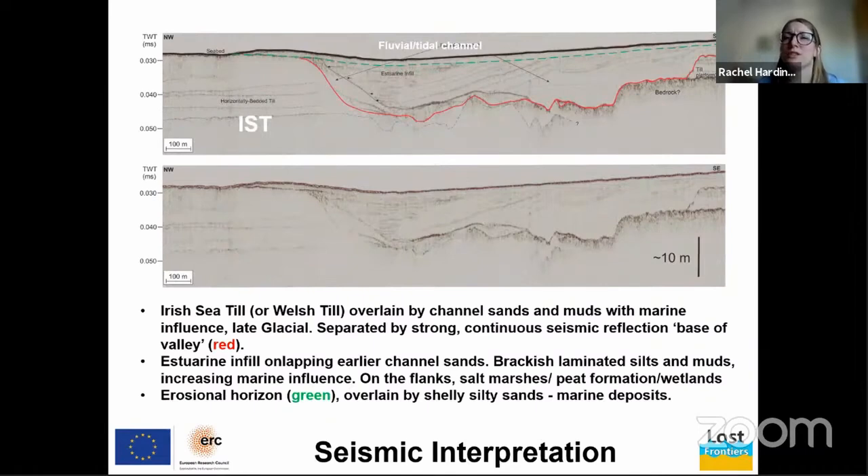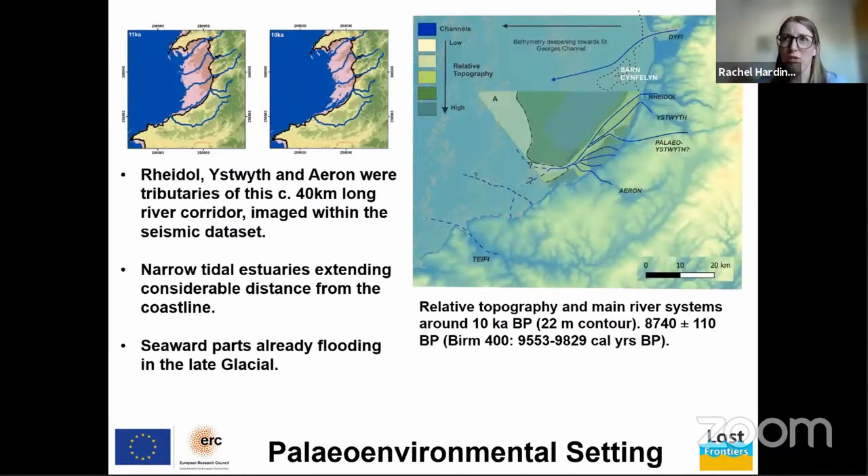Applying this information to our seismic sections: within the main valley we have horizontally bedded Irish Sea till, overlain by Late Glacial channel sands and muds already under marine influence. These are separated from the till by a strong amplitude continuous reflection shown in red. Above that we have an estuarine infill of fluvial and tidal channel sands onlapping earlier units, and on the valley flanks we have salt marsh, peat formation, and wetlands. The green horizon is erosional and delineates a switch to fully marine conditions.